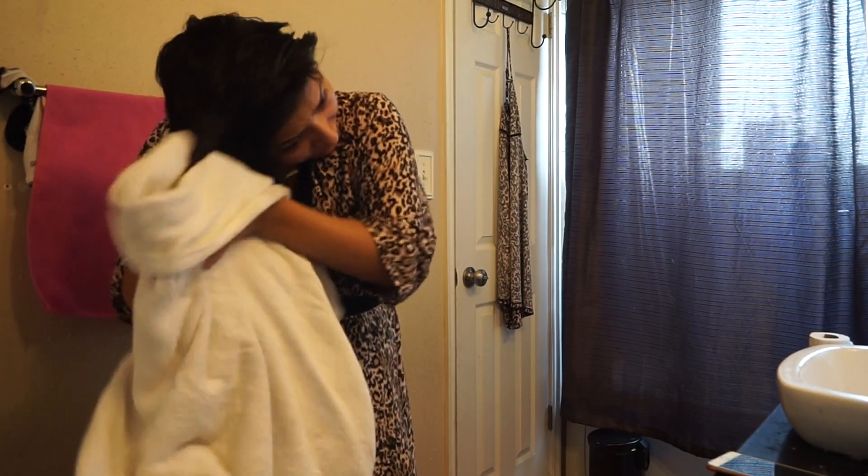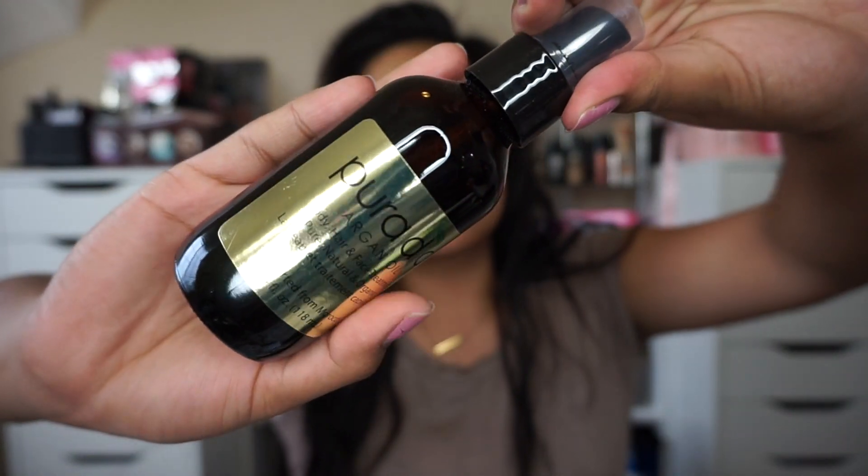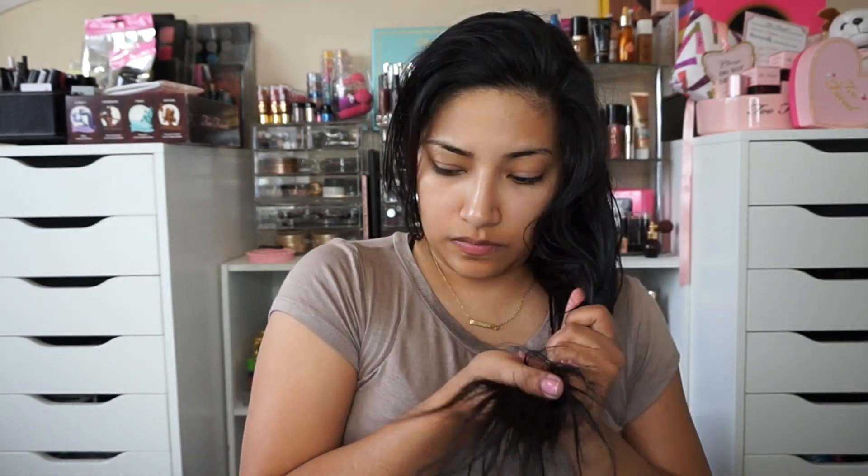This step right here I wouldn't recommend doing to your hair, but my hair is so thick I just feel like I have to. Now going in with the oil — this oil is amazing, you can use it on your body, your face, and your hair. I just apply it to my ends and really work it in.